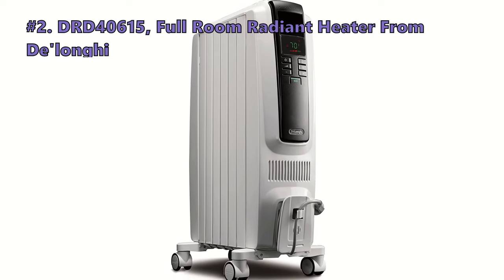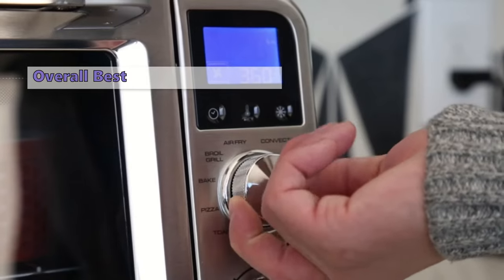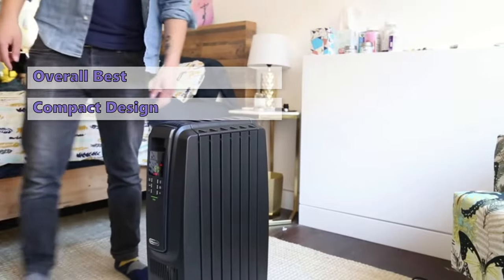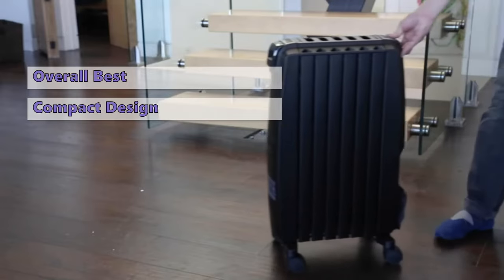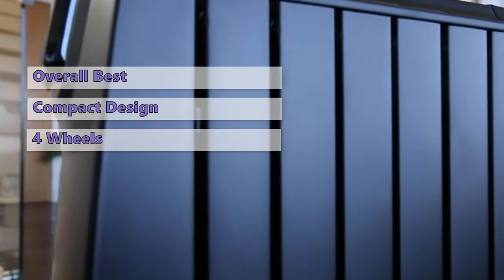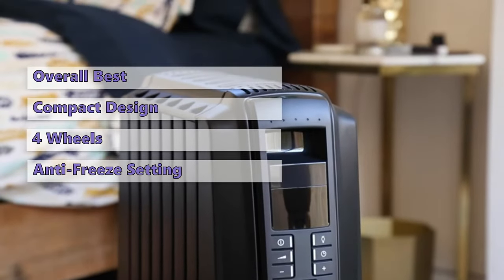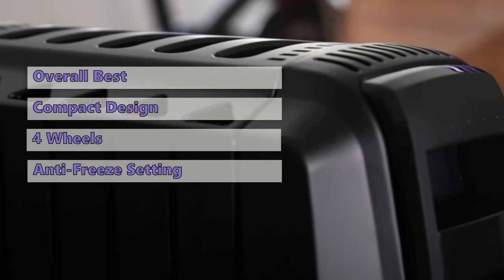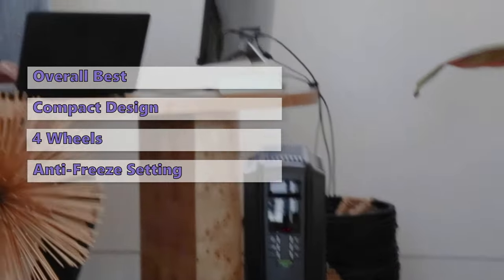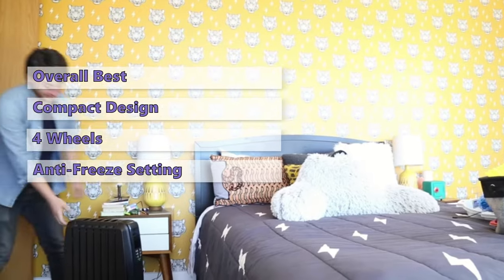The next radiator heater is the TRD-40615 full room radiant heater from De'Longhi. If you are searching for a low-cost space heater, the De'Longhi TRD-40615 T is a good choice. The oil-filled radiators offer several benefits including relatively quiet operation, all-metal construction, and the ability to set a timer. One of the benefits of the De'Longhi heater is the slow, steady heat transfer. The TRD-40615 T has a four-wheel design and a six-foot cord that makes it easy to move around a room, plus an anti-freeze setting that activates if the temperature dips below 44 degrees Fahrenheit. It has a sleek modern look and is one of the more expensive radiators, but it offers the best overall experience of any oil-filled radiator on the market.